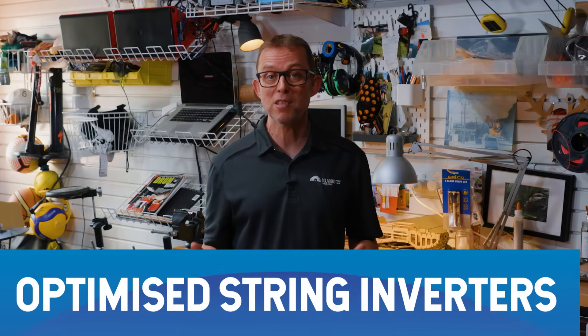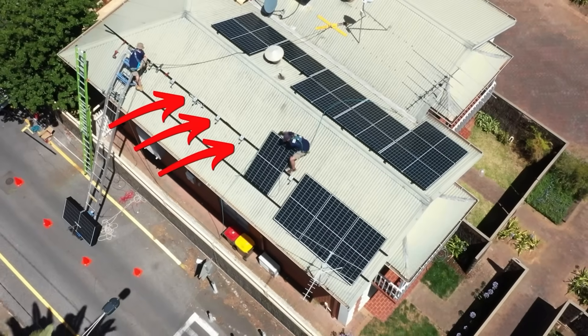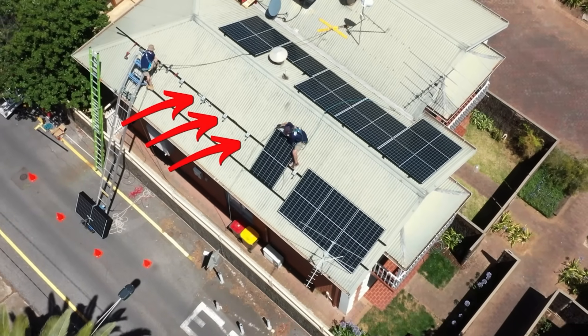Optimized string inverters — with these, you still get a big inverter on the wall, similar to a conventional string inverter, but each panel gets its own little optimizer to help it perform better. SolarEdge is the brand to go to if you want optimizers.